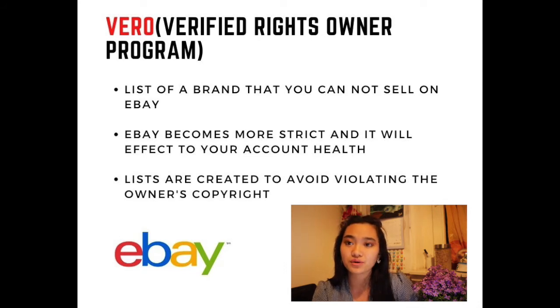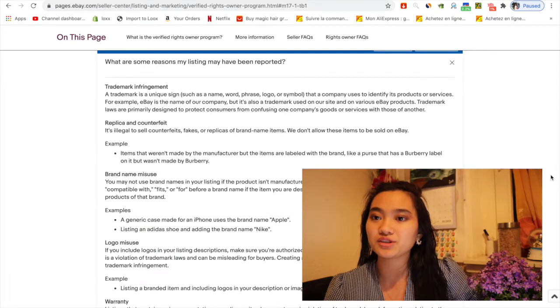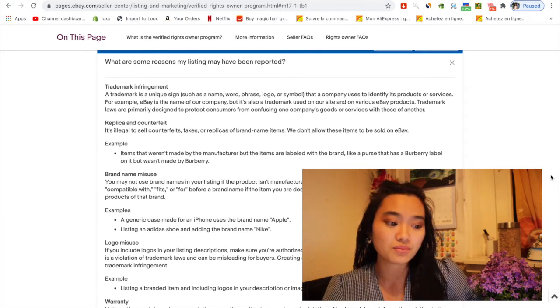For example, your SEO rank will be lower, and your search results visibility will also drop significantly. This is not good news for anyone — whether you're a dropshipper, a reseller, or just a normal seller on the eBay platform.